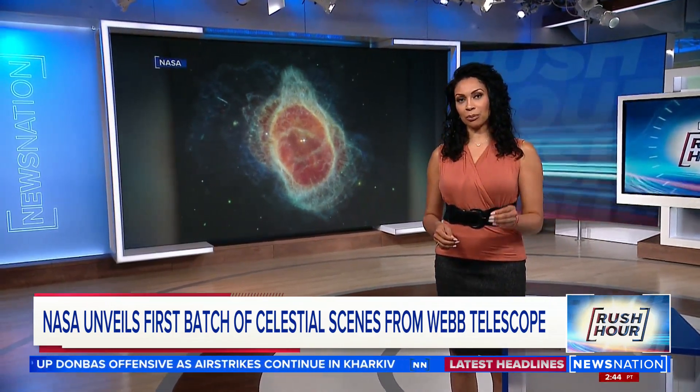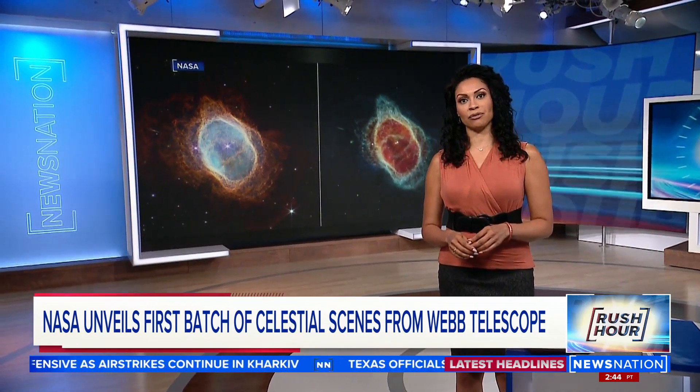Joining us now to talk about exactly what we're seeing in the images and how they will help researchers study the mysteries of space going forward is Dr. Kate Calvin, chief scientist with NASA. Dr. Calvin, thank you so much for joining us.